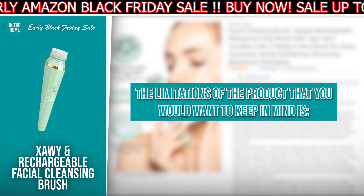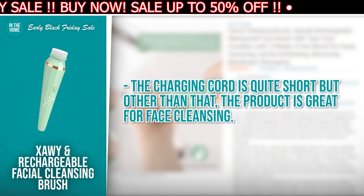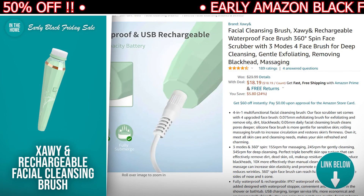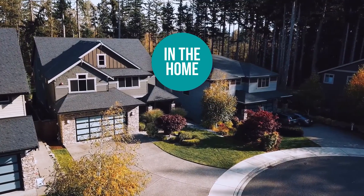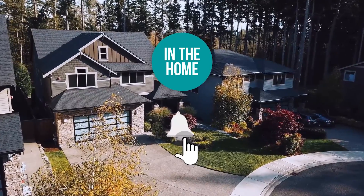The limitation of the product you want to keep in mind is the charging cord is quite short, but other than that, the product is great for face cleansing. If the Soe and Rechargeable Facial Cleansing Brush is on your buy list, there is a direct link to it in the description down below. And there you have it folks — the Black Friday 2021 deals which the team had to share with you. We would love to hear from you about what else you are looking for in the sales on Amazon, and we will do our best to incorporate it in our next daily update. Remember to subscribe so that you stay in the loop and don't risk missing a deal. We will see you in the next video.